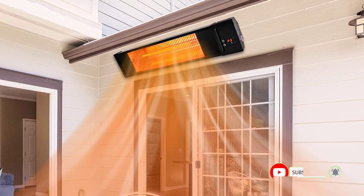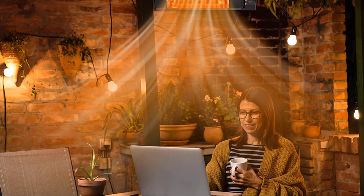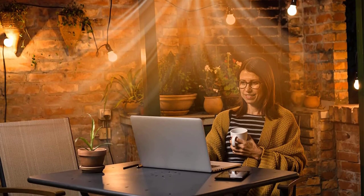One pull of the cord turns the heater to its low 600W setting, two pulls take it to high 1500W, and three turn it off. No need for a wall mount switch or easily lost remote control.